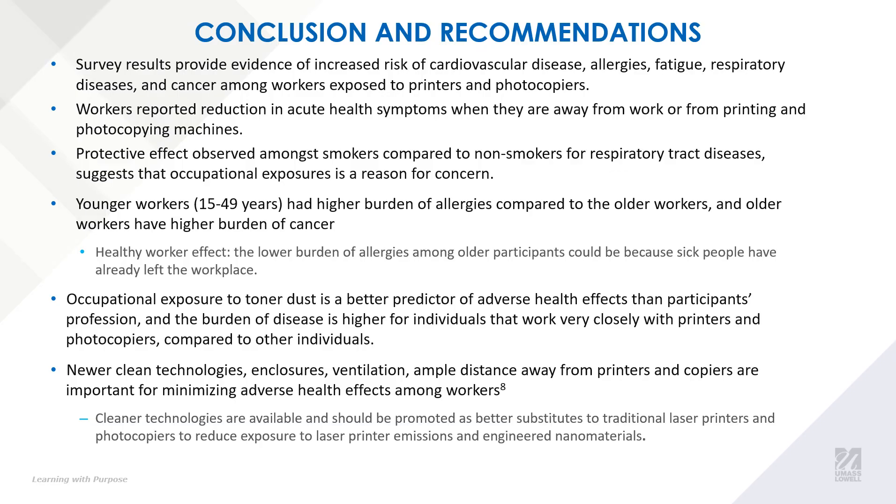Conclusions and recommendations. Our survey results provide evidence of increased risk of these listed diseases among workers that are exposed to this equipment. We also observed a healthy worker effect due to the lower number of allergies among older participants compared to younger workers, which we attributed to these older participants either being sick or having already left the workplace. Also, occupational exposure to toner dust is a better predictor of adverse health effects than the profession of the participant, and the burden of disease is higher for individuals that work very closely to this equipment compared to individuals that do not.